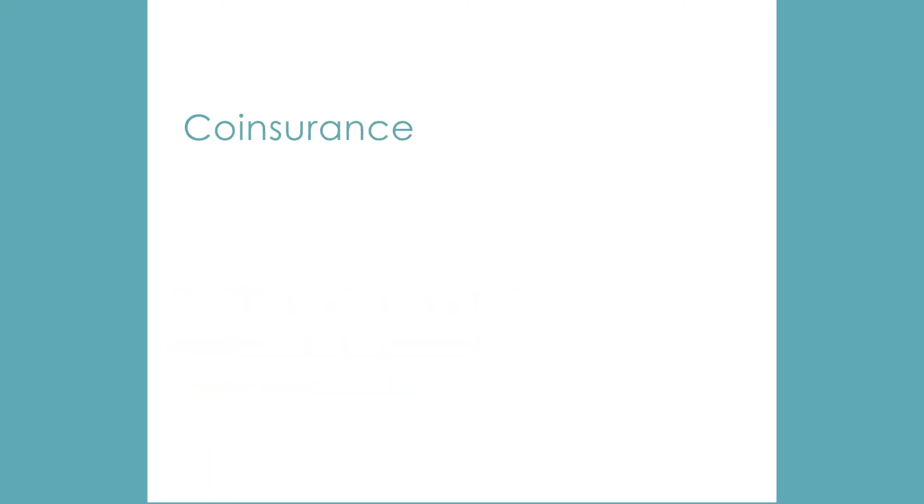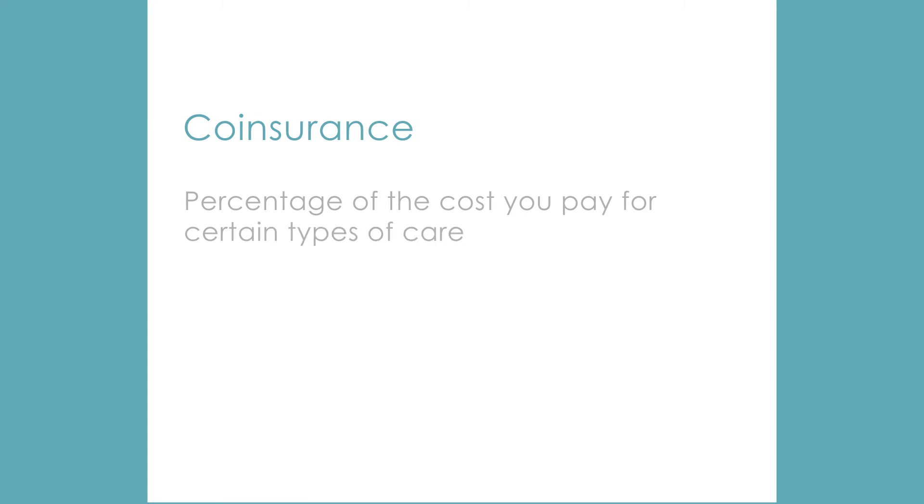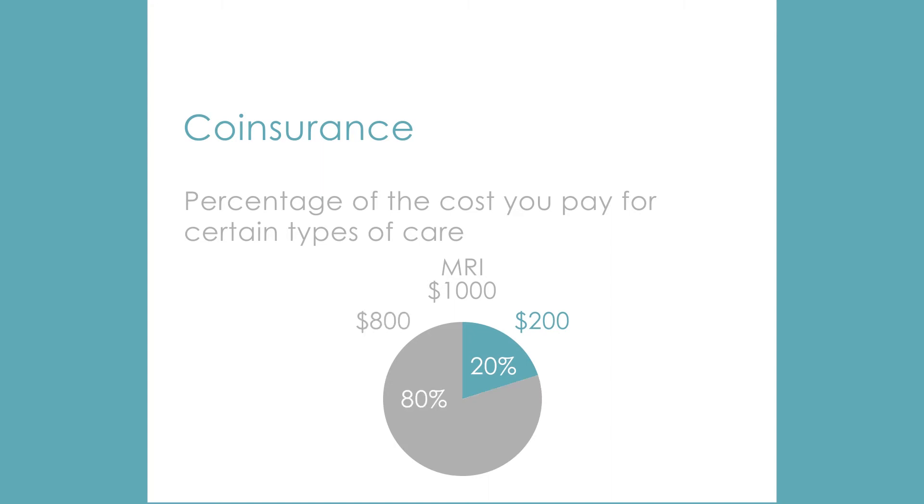The co-insurance is the percentage of the cost of your medical care that you have to pay after you've met your deductible and co-pay, if applicable. For an MRI that costs $1,000, you might pay 20% or $200. Your insurance company will pay the other 80% or $800. Plans with higher premiums generally pick up a larger portion of the bill.